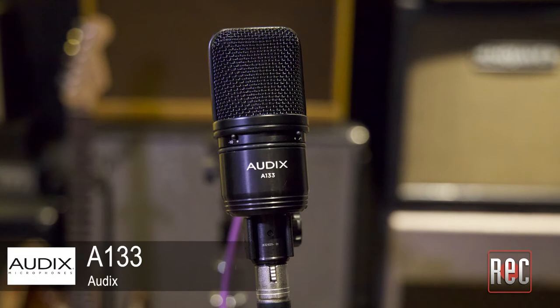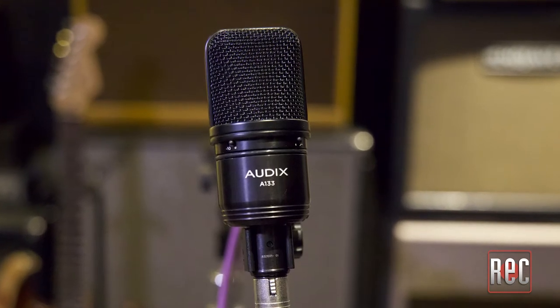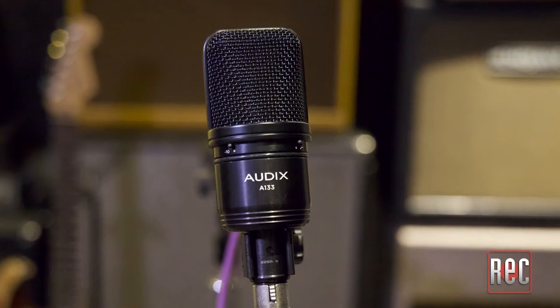Headquartered in Oregon, Audix has been manufacturing microphones since 1984. The A133 was announced during the 2020 NAMM show, along with 14 other products, including the A131 large diaphragm condenser.